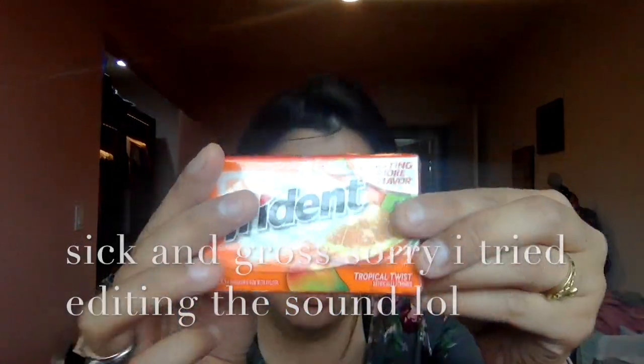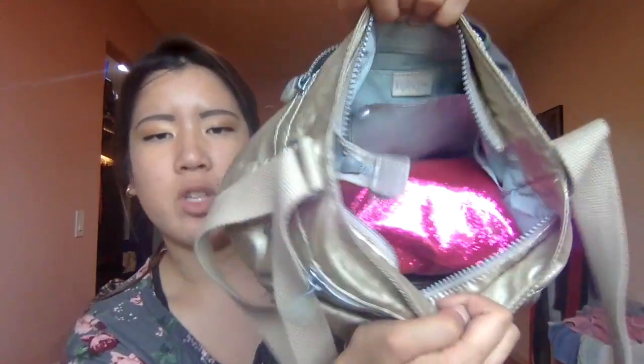In the back part of the bag — Kiplings are really amazing because they have a lot of pockets. There's something here called Tropical Twist that I haven't opened yet but I've had the other ones and it's really good. That's in that pocket. In another pocket I have earbuds and just a business card, so nothing too important.